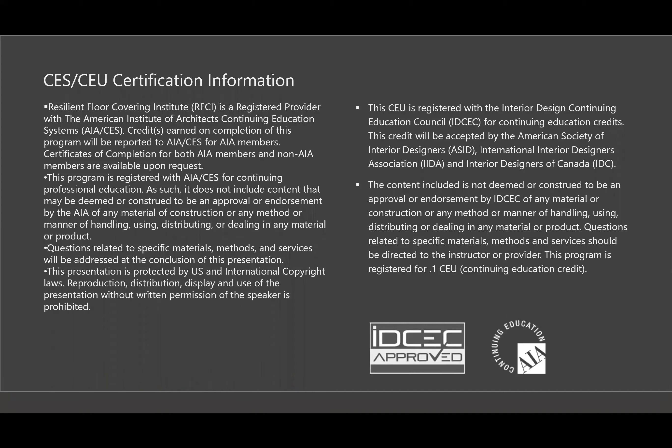This course has been certified by IDCEC and AIA for CES and CEU credit.